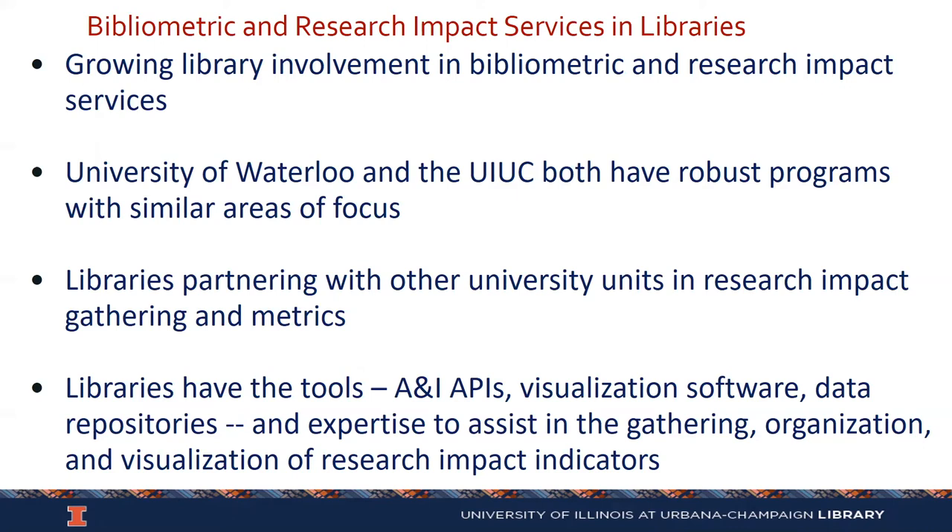The beauty is that librarians and libraries now have the tools — for example, APIs: Scopus APIs, Web of Science APIs, patent and grant APIs to pull out data. We've got visualization software like VOS Viewer and Gephi, and data repositories. We have a lot of resources and a lot of expertise to assist in the gathering, organization, and visualization of research impact metrics.